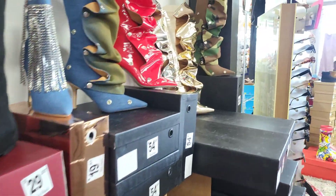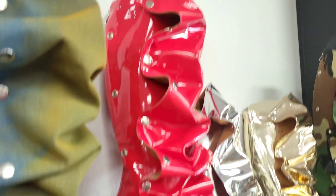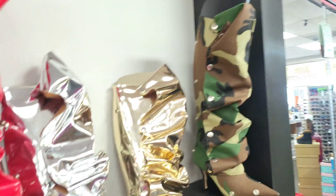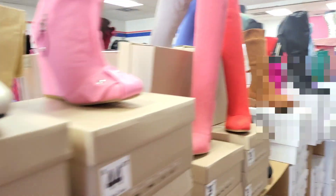Plenty of boots y'all, and these right here are absolutely fabulous colors. These are $54.97 — if I had to choose, I would pick either the red or the camouflage. Maybe the red, then the camouflage.